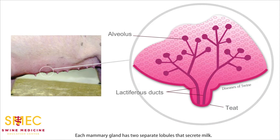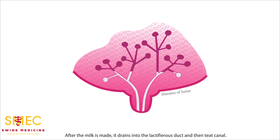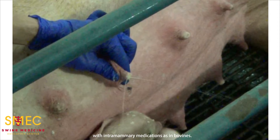Each mammary gland has two separate lobules that secrete milk. Each lobule system is made up of lactocytes that produce milk. After the milk is made, it drains into the lactiferous duct and then teat canal. Each one of these ducts has a separate opening, outwardly visible as two orifices on the end of the teat. However, there is no muscular closure on this teat orifice, so you can't treat mastitic sows with intramammary medications as in bovines.